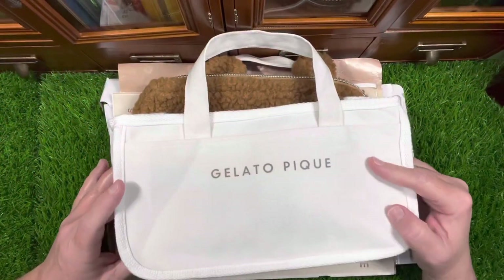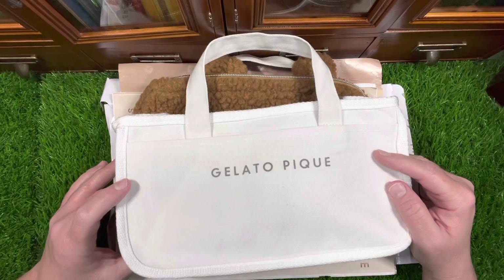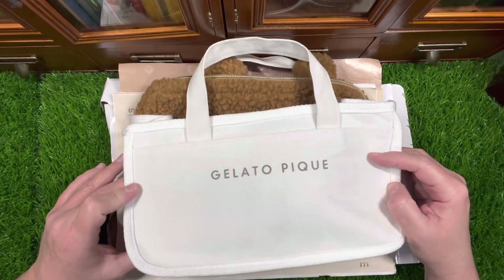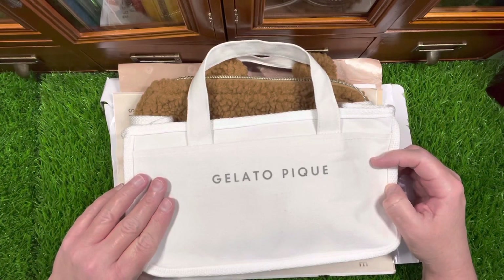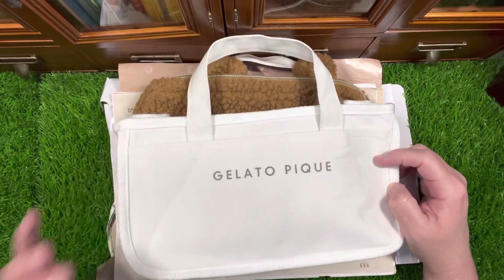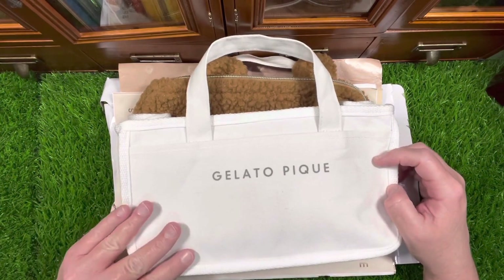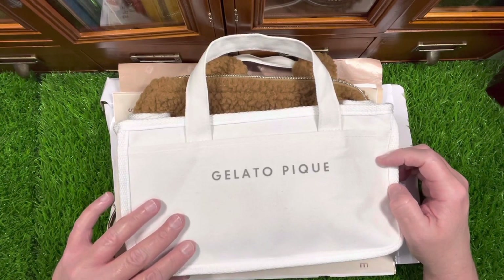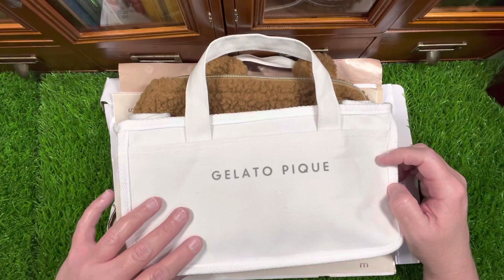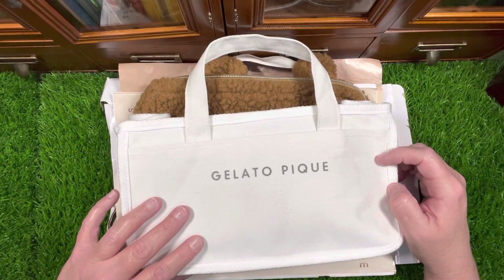Hey guys, welcome to my home studio. My name is Kelly for those that are new here, and today I have a cute little share from eBay — the Animal Crossing Timmy and Tommy tote bag.